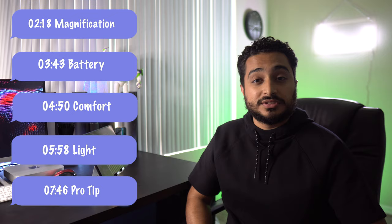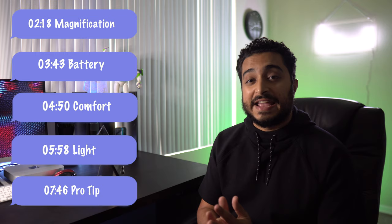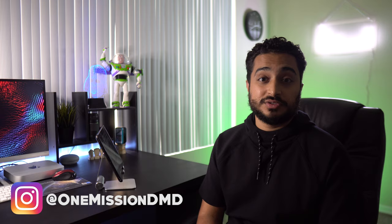Dental loops are a critical tool for any dental professional to take their work to the next level. It can be pretty overwhelming as a dental student to know what to look for and how to purchase your own first pair of loops. So in this video, I'm going to be going over the five criteria that anyone should be considering before purchasing their own pair.